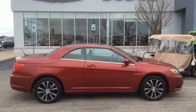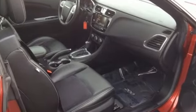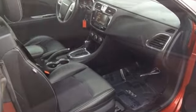New Car Test Drive exclaims, the 200 took to some of our favorite driving roads like a cheetah chasing down a gazelle, changing pace, shifting its weight, gripping the ground and staying on its line.